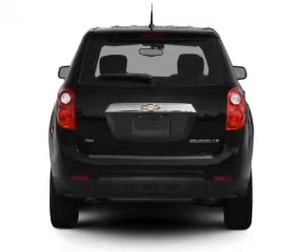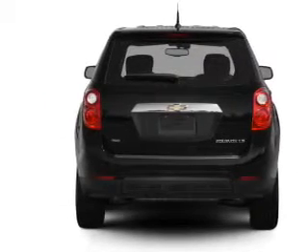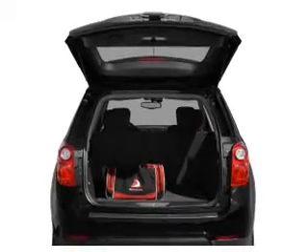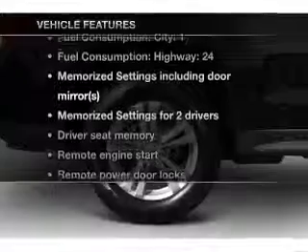Treat yourself to a premium sound system. Anti-lock brakes help you bring your vehicle to a safe stop. Pamper yourself with memory settings, and with these notable features, you won't want to miss out on the opportunity to own this amazing ride.